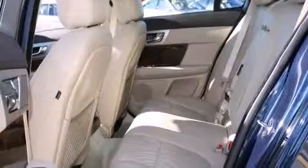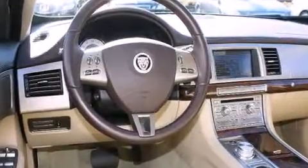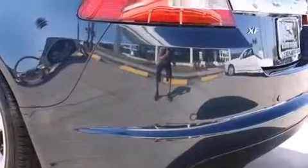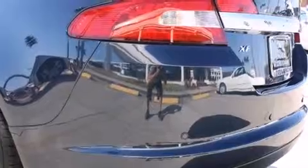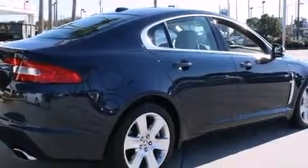Jaguar prioritized fit and finish, as evidenced by a built-in garage door transmitter, an outside temperature display, automatic dimming door mirrors, heated seats, fully automatic headlights, and seat memory.